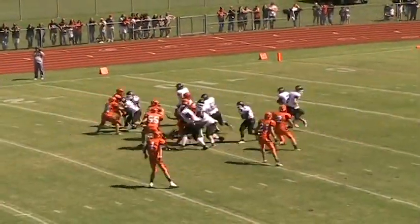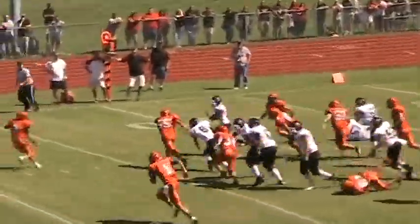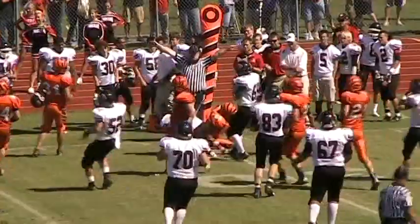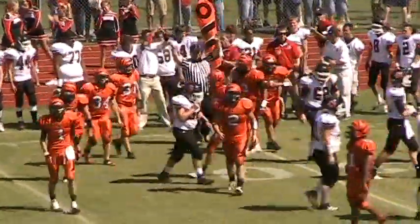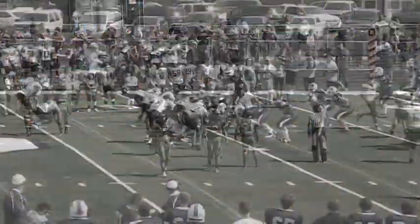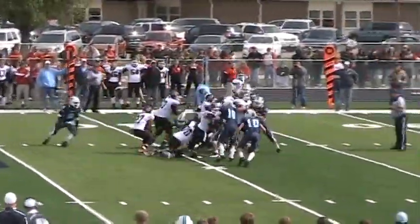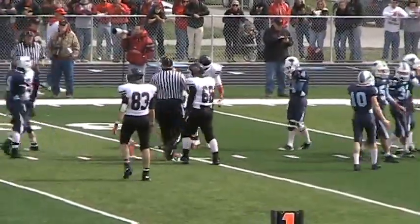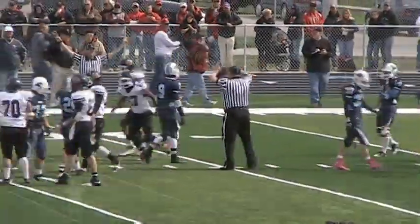Fred under center. Buddy Smith gets outside, breaks a tackle, turns his way for about 9 yards — maybe 10, maybe 11. Buddy Smith out past the 31-yard line. Here comes Buddy Smith loose — he gets caught from the side by Batson after a gain of about 10.